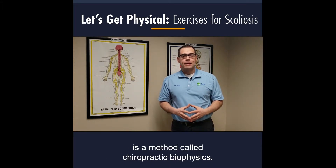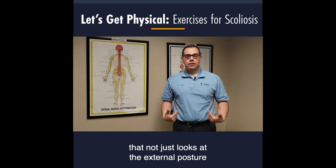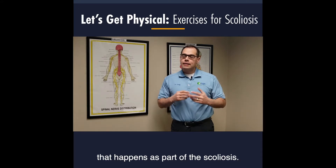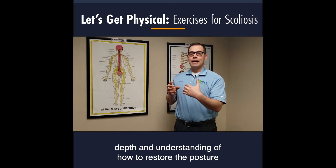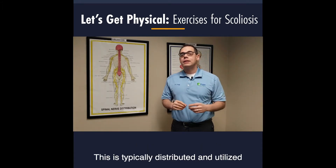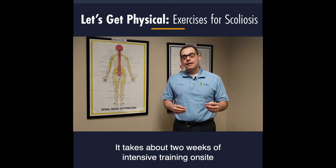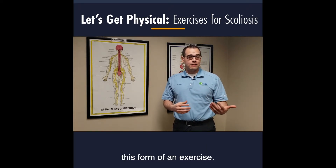The last method is chiropractic biophysics. This is an approach that not only looks at external posture, but also examines the inside to understand the three-dimensional shift that happens as part of scoliosis. It's been shown to provide the most depth in understanding how to restore posture and misalignments back to the correct position so they can stay there as long as possible, and it's utilized by chiropractors who have undergone about two weeks of intensive on-site training.